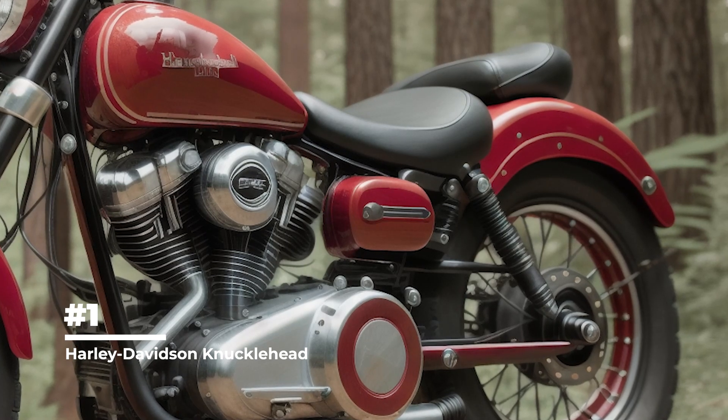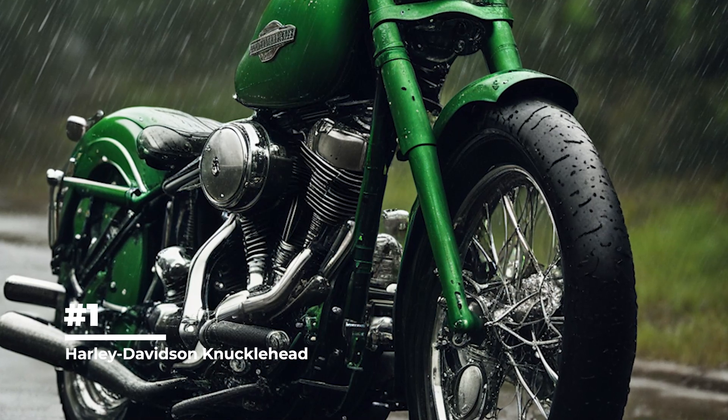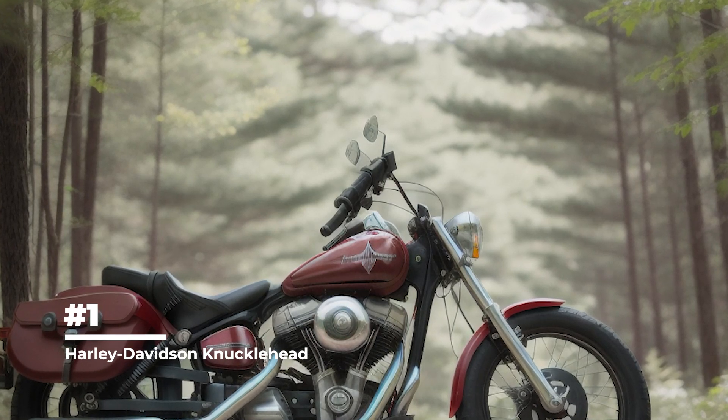The Knucklehead was introduced in 1936 and was the first Harley-Davidson motorcycle to use a V-twin engine. It replaced the previous Flathead model and was an important step in the development of motorcycle technology.